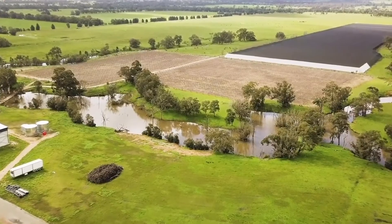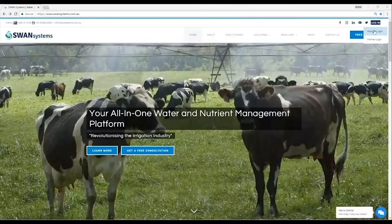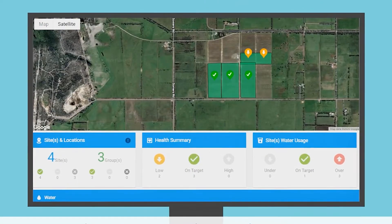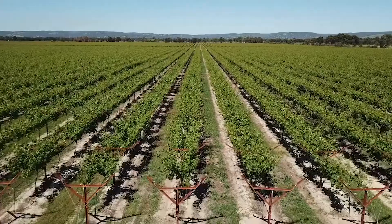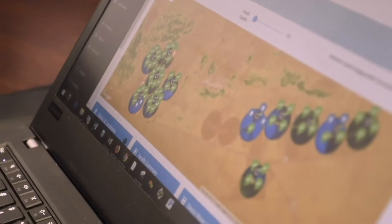First up, we're chatting with Rod Campbell, a Western Australian farmer and one of the founders of Swan Systems, an innovative software designed for precision irrigation and fertiliser application. Using the power of technology and data to precisely monitor water and nutrient usage, Swan is helping create enormous water and fertiliser use efficiencies, saving money and reducing environmental impacts.